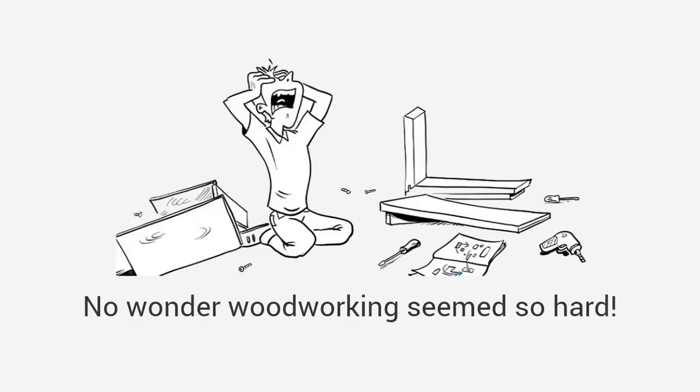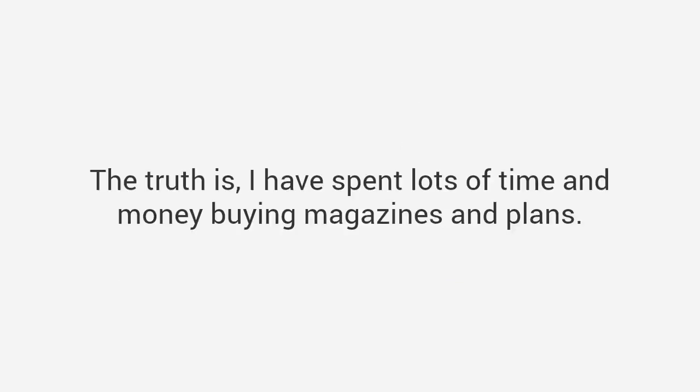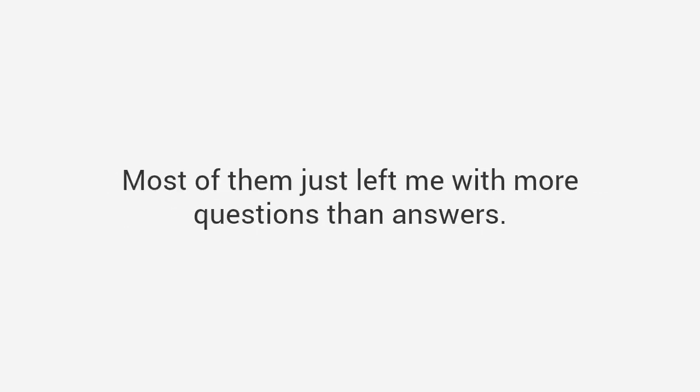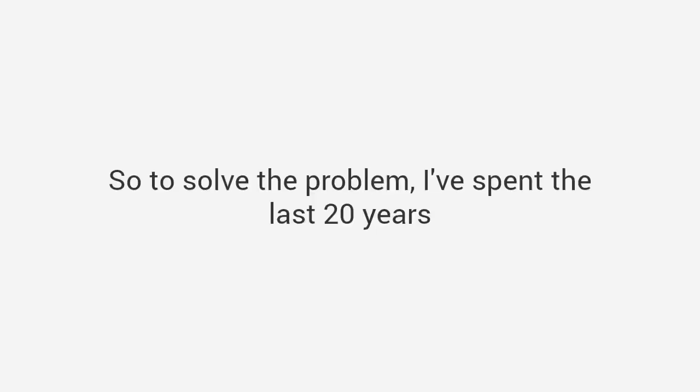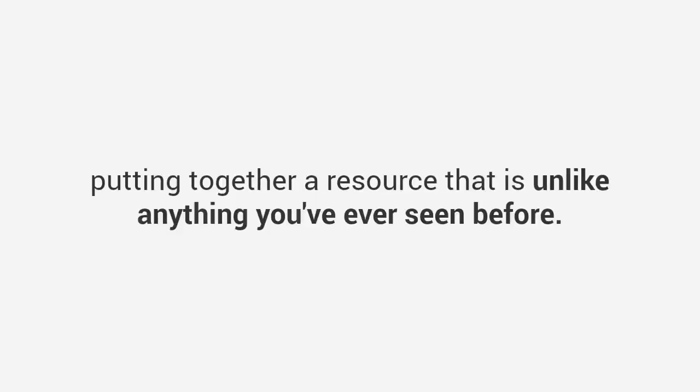Even worse, many plans from magazines assume you're a master craftsman with access to expensive tools. No wonder woodworking seems so hard. The truth is I have spent lots of time and money buying magazines and plans, and most of them just left me with more questions than answers. I decided to change all that, so to solve the problem I've spent the last 20 years putting together a resource that is unlike anything you've ever seen before.